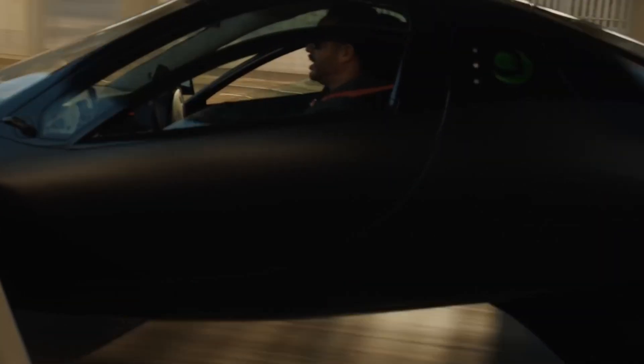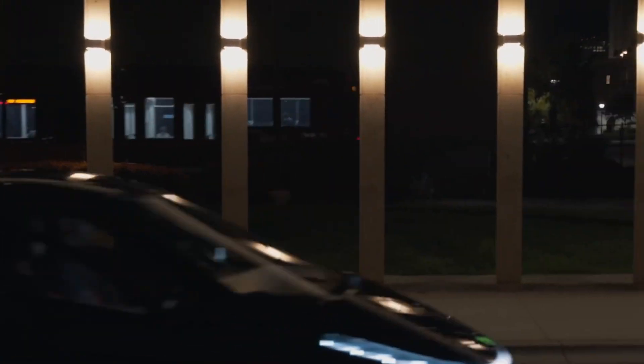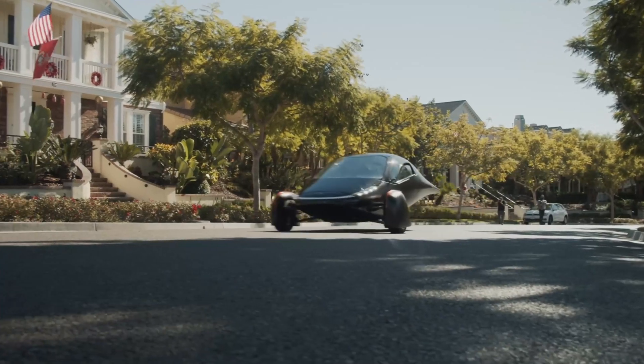The electric car company Aptera Motors is back from the dead, and it claims to have built a vehicle which, in theory, never needs to be charged up, thanks to banks of solar panels on its roof and hood. Of course, there are a lot of caveats and footnotes on the claim, as The Verge reports, and we'll get into those.